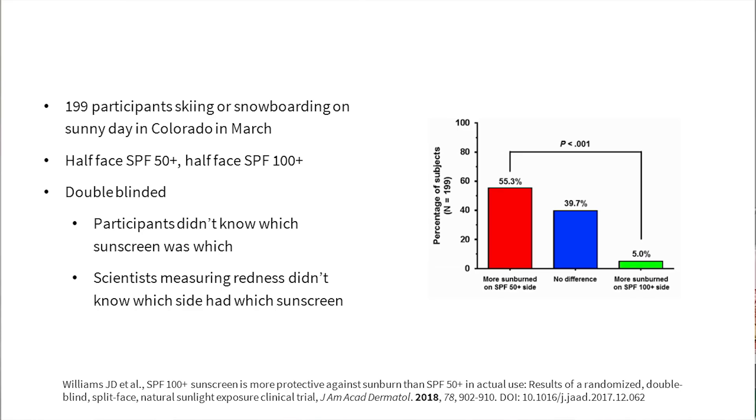This bears out in practice with multiple studies showing that the amount of protection scales with the SPF number. In one study, people applied SPF 100+ sunscreen on one side of their face and SPF 50+ on the other. After six hours of activity in the sun, more than half the people were more sunburned on the SPF 50 side, while only five percent were more sunburned on the SPF 100 side. According to the myth, SPF 100 would only be 1% more effective — but SPF 100+ is actually twice as effective, which explains the results far better.